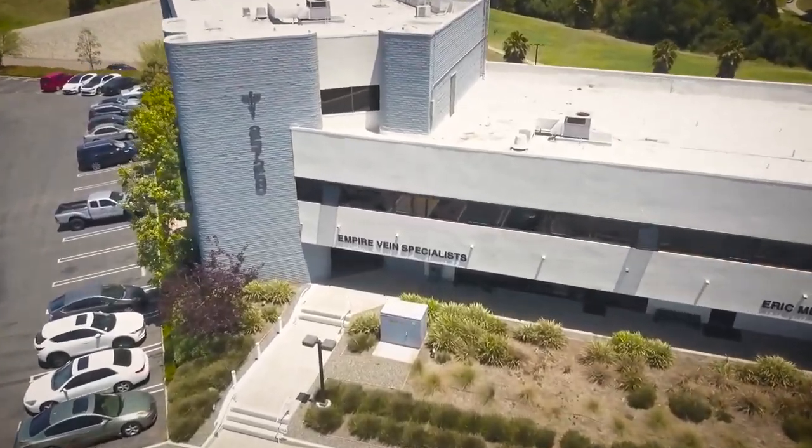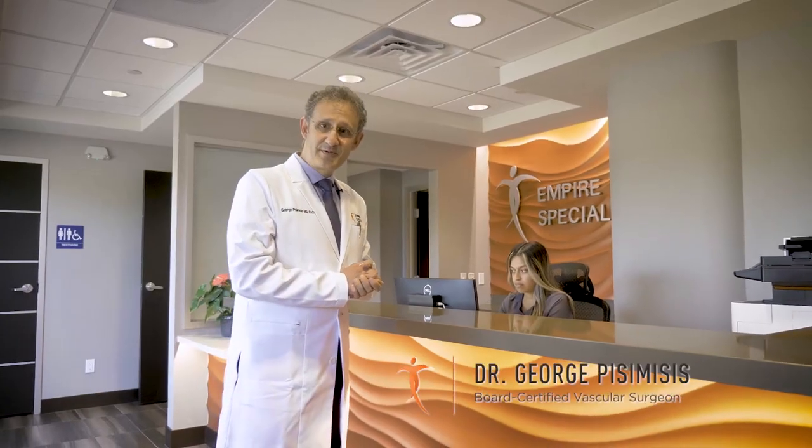This is our new location of AVS in Fullerton. This is our reception area. Coming this way, I'll show you where we see patients for consultation.